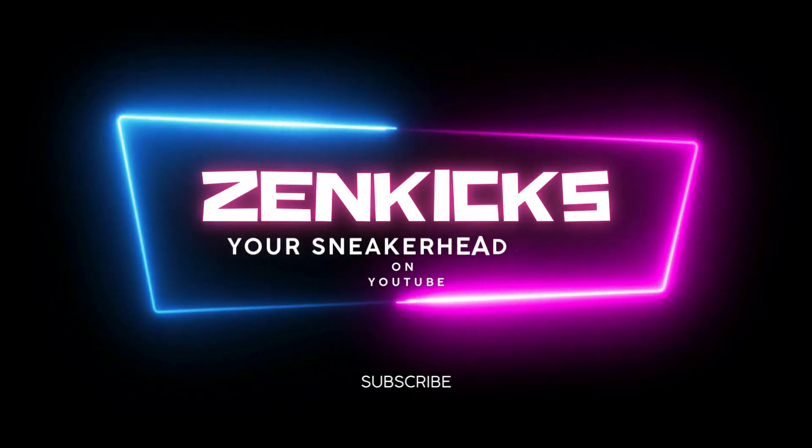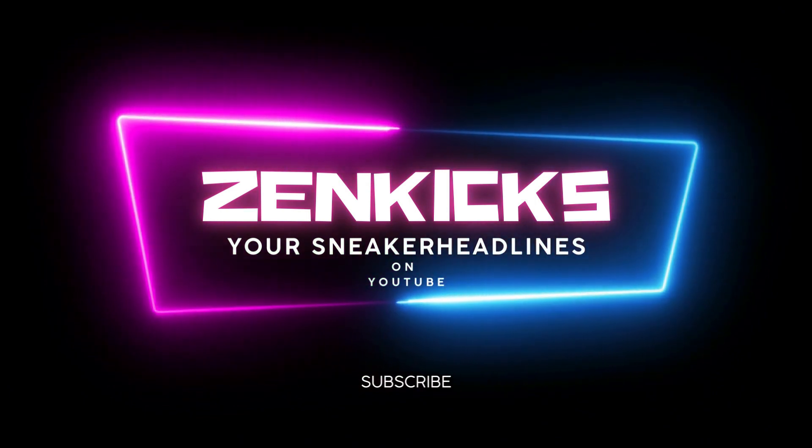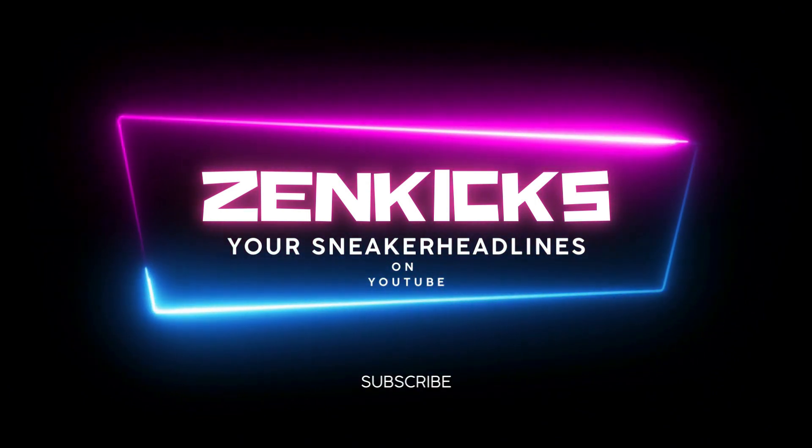Zen Kicks — your sneaker headlines on YouTube. Stay up to date with all upcoming sneaker releases, news, and updates from our YouTube channel and Facebook page. Be sure to follow us on Twitter and Instagram.